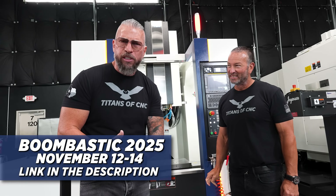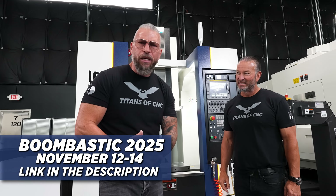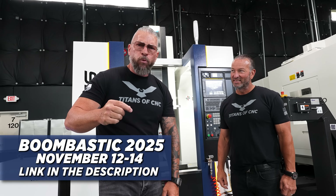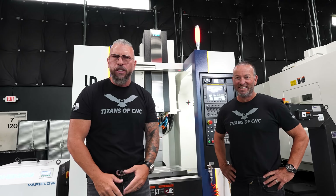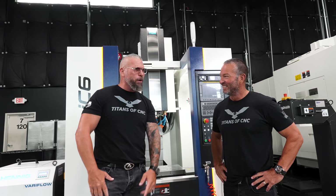Go to the description, get that link, get tickets to Boombastic. I'm looking for somebody with a heart for the industry, a heart to bring change, a heart to serve customers — be quality-oriented, driven, with an obsession for perfection. Come out with a story about why you deserve this machine, show me you have a place to put it, and show me how this machine will change your life. Give me an incredible story, sell yourself, and you can win.